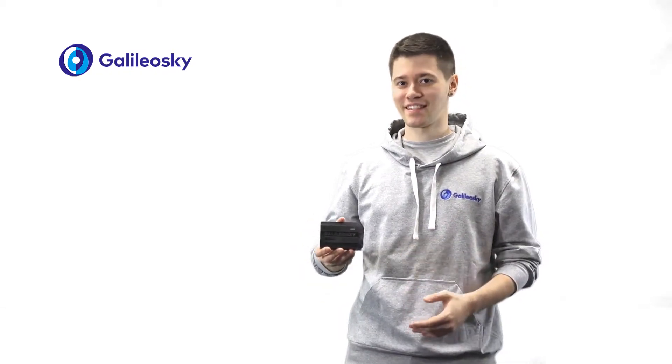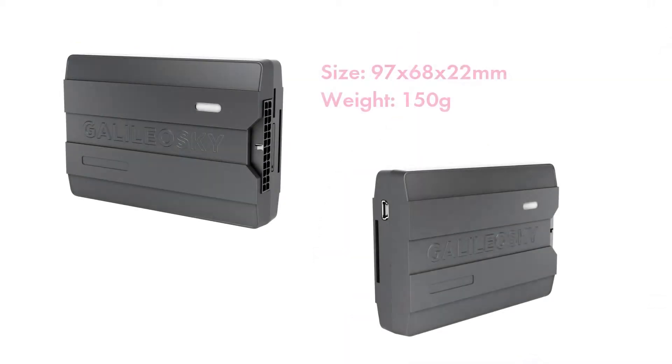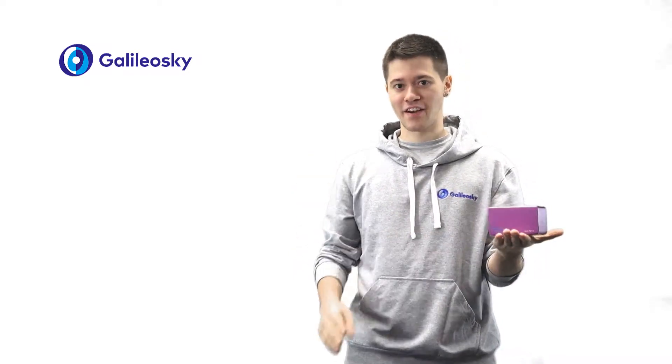Galileo Sky 7 is a range of compact GPS trackers with built-in antennas. Compared to the rest of vendor devices, Galileo Sky 7 is the lightest and most compact one. The body is made of robust plastic. Packed, the tracker takes twice less space and can easily fit in your hand.